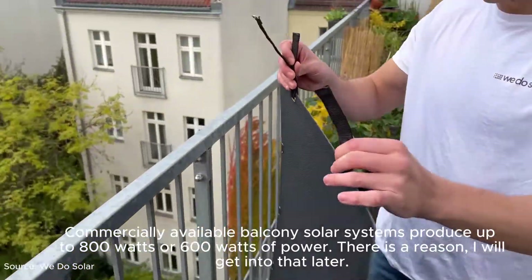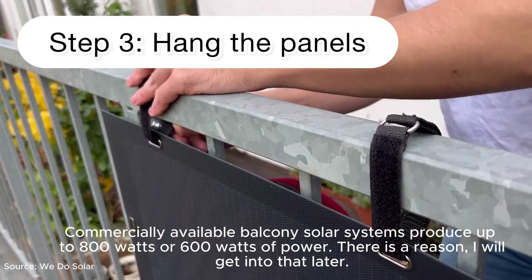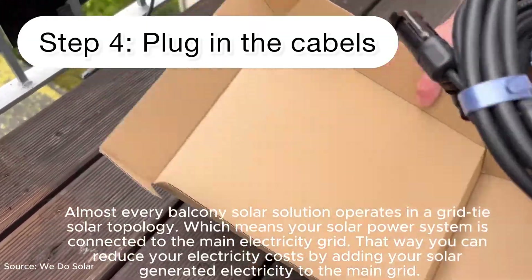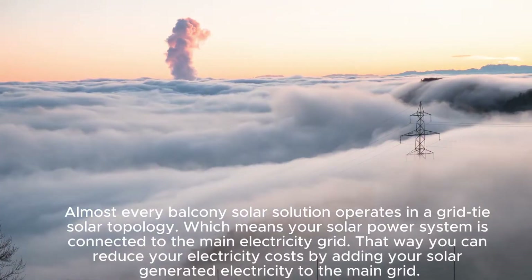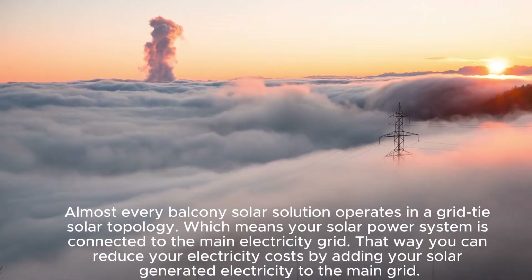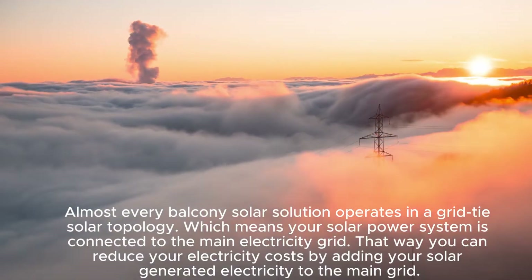Commercially available balcony solar systems produce up to 800 watts or 600 watts of power — there is a reason for this which we'll get into later. Almost every balcony solar solution operates in a grid-tie solar topology, which means your solar power system is connected to the main electricity grid.